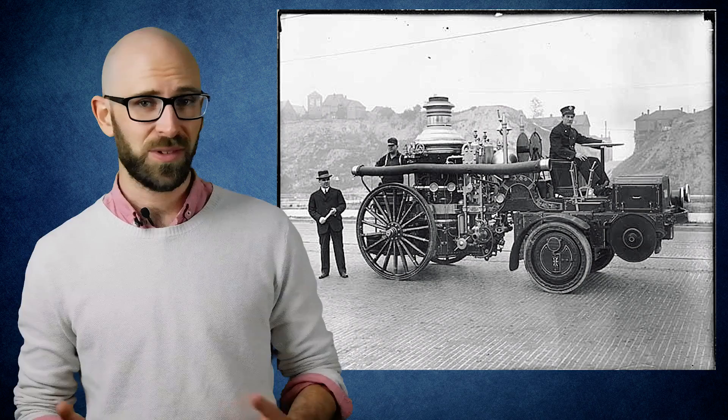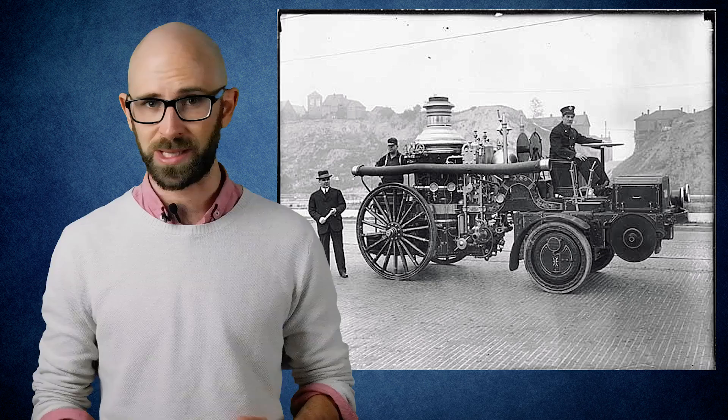When the much more efficient motorized fire trucks were created, there were no longer horses for Dalmatians to keep company, and no need for them to run ahead of the trucks to alert people that the fire brigade was coming. Their usefulness spent, Dalmatians might have vanished from fire stations altogether. Instead, they turned into fire station mascots, particularly popular when firefighters go around teaching kids about fire safety.